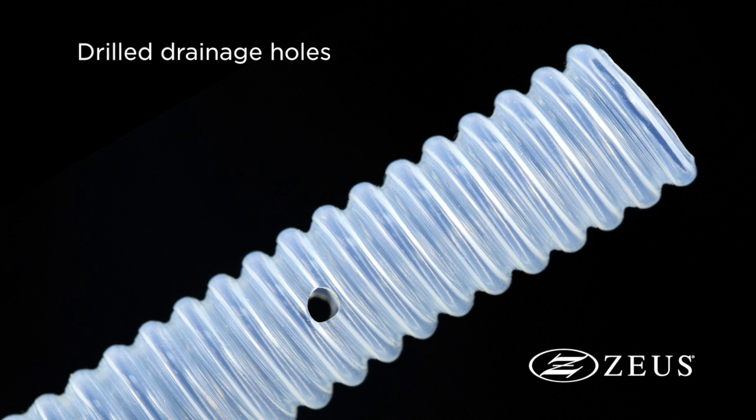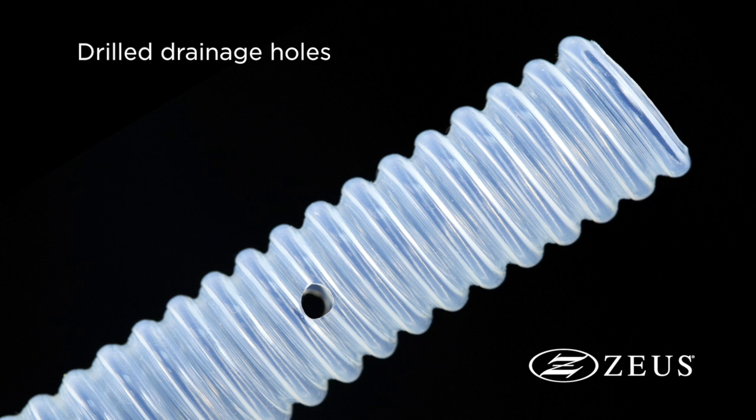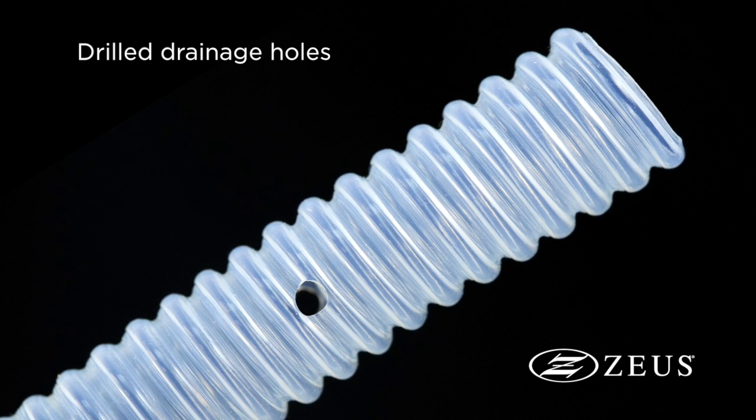High altitude aerospace applications will appreciate ZOOS's ability to drill drain holes in the tubing in a uniform sequence, which can prevent condensation from freezing within the wire bundles.